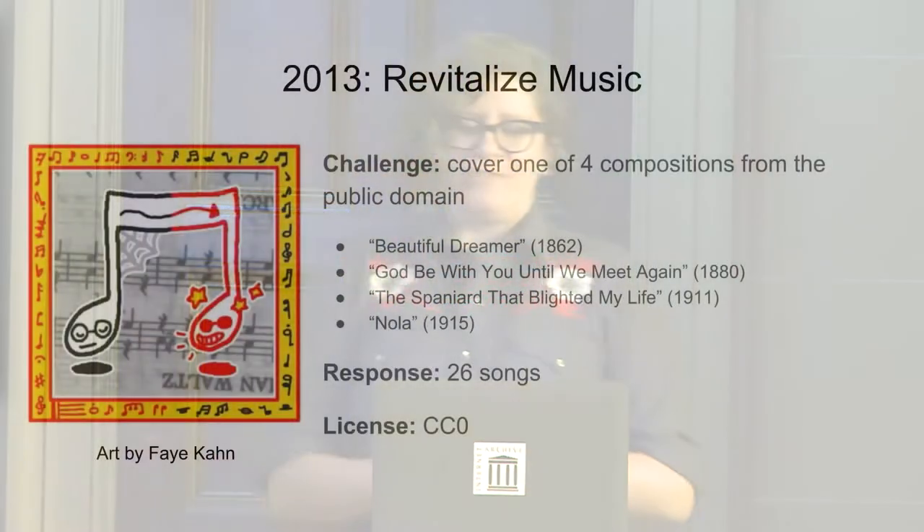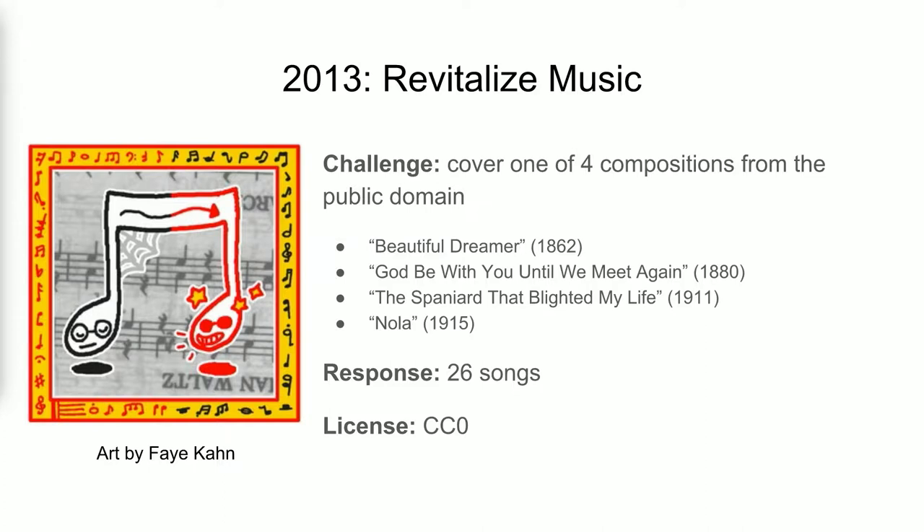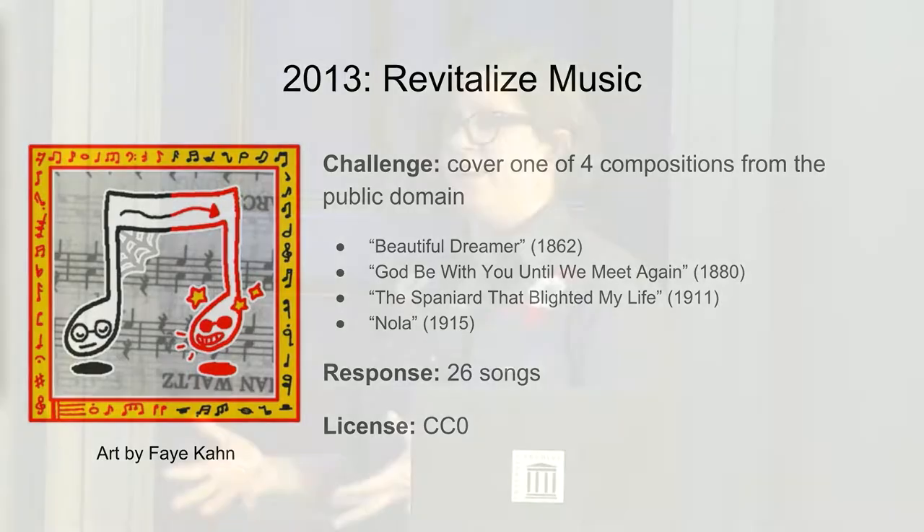On to the public domain stuff. In 2013, the Revitalized Music Competition was announced, the first of its kind for the Free Music Archive. We chose four compositions from the public domain: Beautiful Dreamer, God Be With You Until We Meet Again, The Spaniard That Blighted My Life, and Nola. Twenty-six cover versions of these songs were composed, and they were all released back into the public domain using the CC0 universal license.